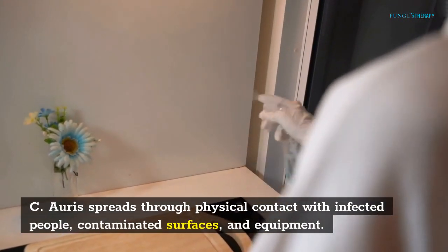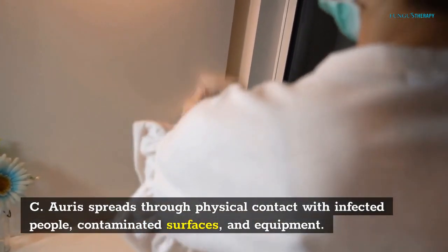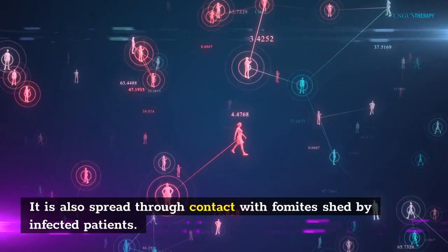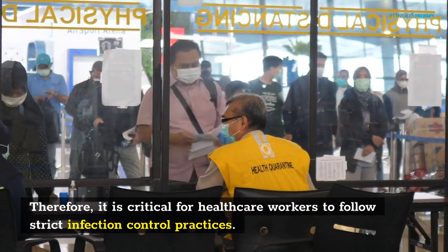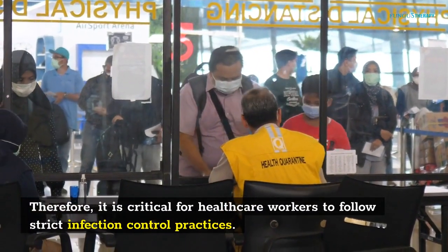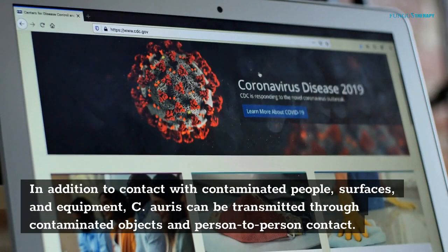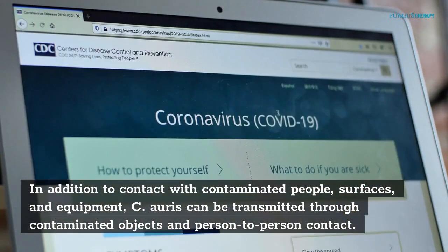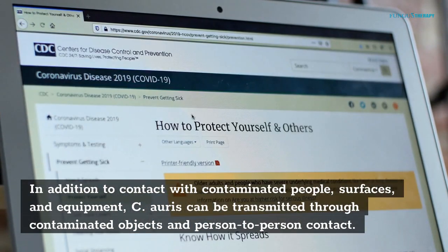C. auris spreads through physical contact with infected people, contaminated surfaces, and equipment. It is also spread through contact with fomites shed by infected patients. Therefore, it is critical for healthcare workers to follow strict infection control practices. In addition to contact with contaminated people, surfaces, and equipment, C. auris can be transmitted through contaminated objects and person-to-person contact.